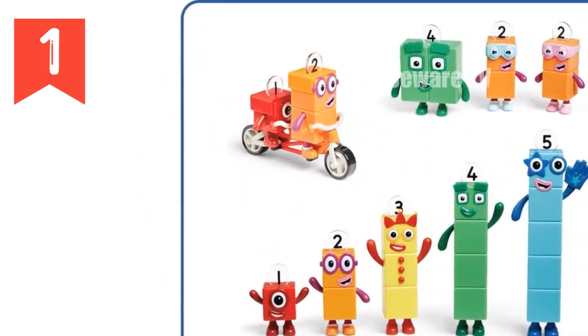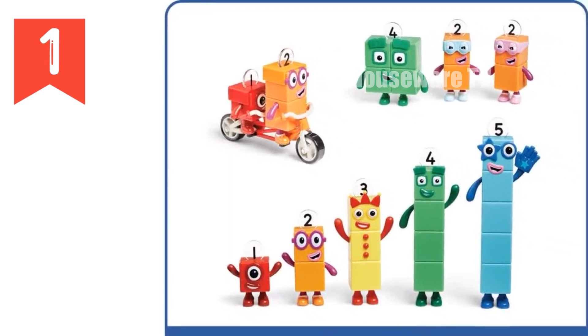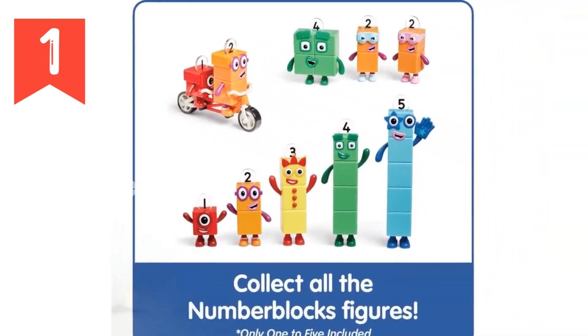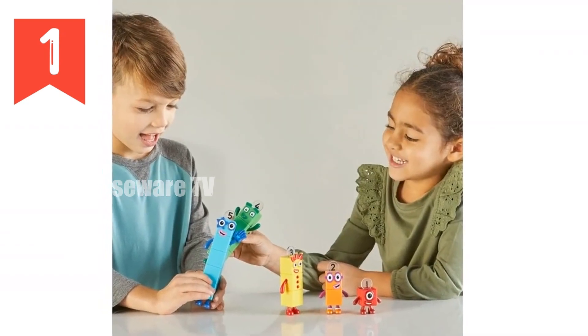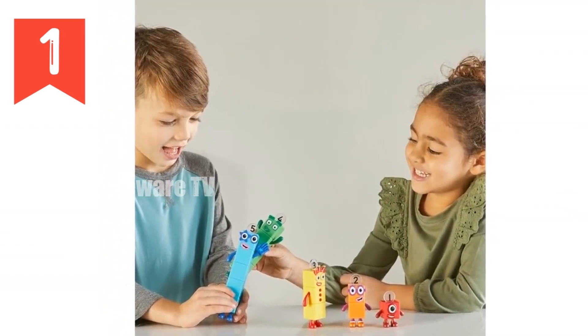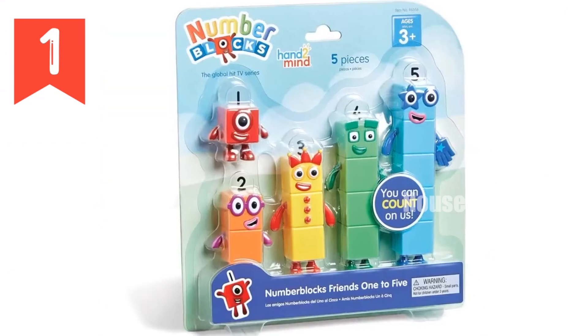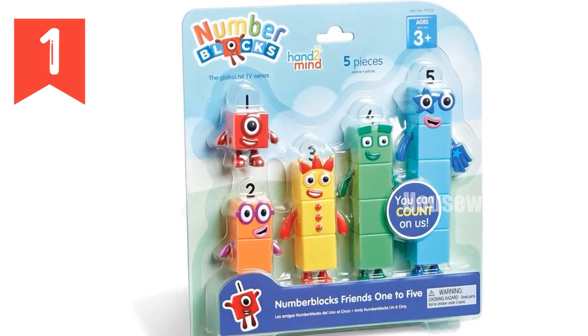As your child progresses from preschool to kindergarten, these figures will become an invaluable learning tool. They help to master key math skills including counting, number recognition, and problem solving. Collect all the fun figurines and create your own Number Blocks adventures. Your kids will love learning numbers and math with these playful and educational figures.